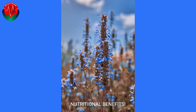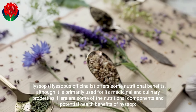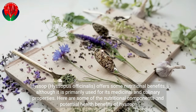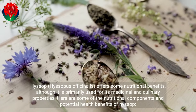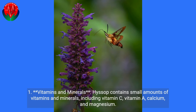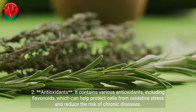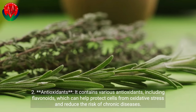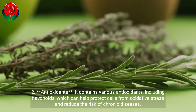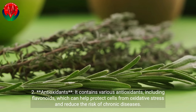Nutritional Benefits. Hyssop, Hyssopus officinalis, offers some nutritional benefits, although it is primarily used for its medicinal and culinary properties. Here are some of the nutritional components and potential health benefits of Hyssop. It contains small amounts of vitamins and minerals, including vitamin C, vitamin A, calcium, and magnesium. It also contains various antioxidants, including flavonoids, which can help protect cells from oxidative stress and reduce the risk of chronic diseases.